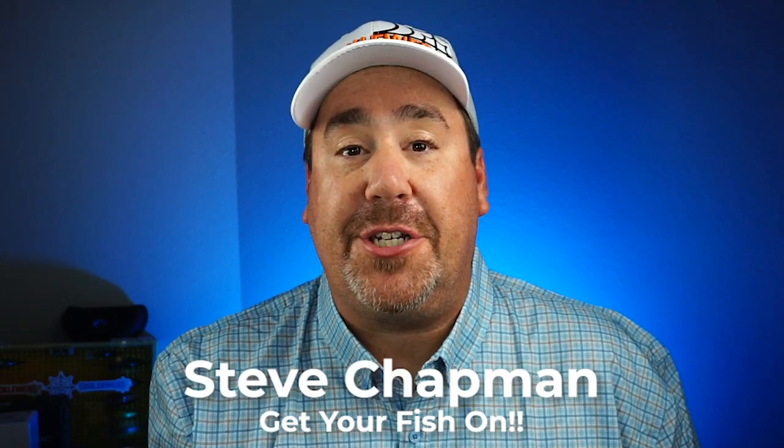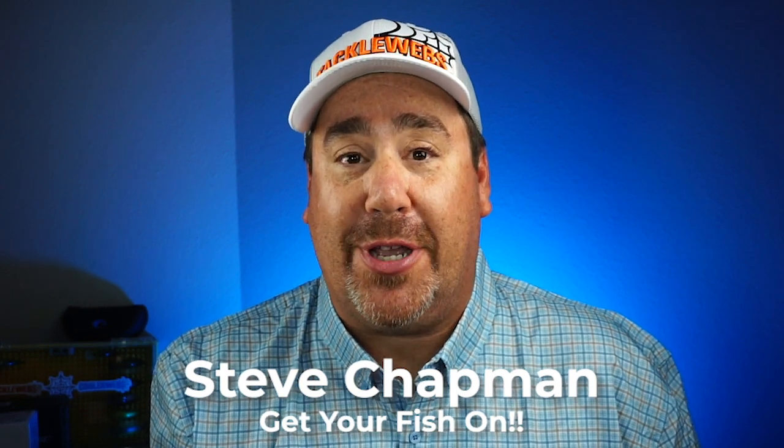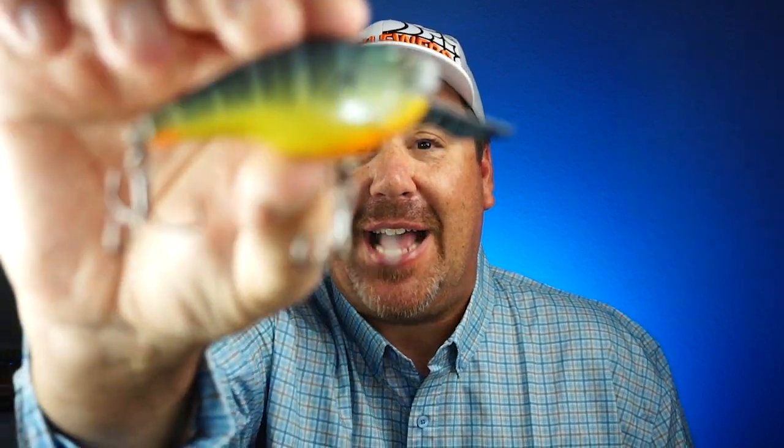Hey guys, welcome back to the channel and welcome back to the vlog. If you're new to the channel, I am Steve Chapman and today we're going to take a closer look at arguably the toughest bait to get on the market right now. From Sixth Sense Fishing, that's right, it's the Access.